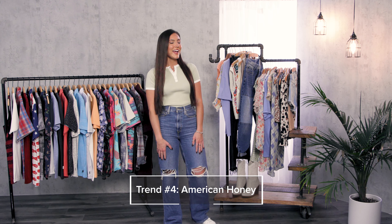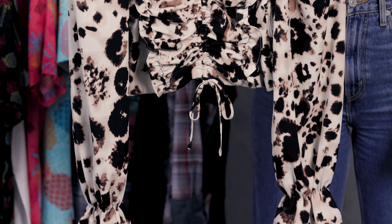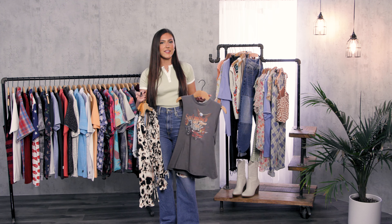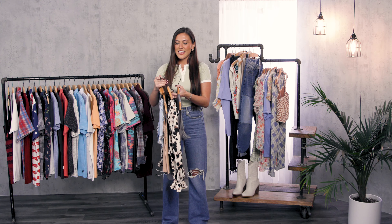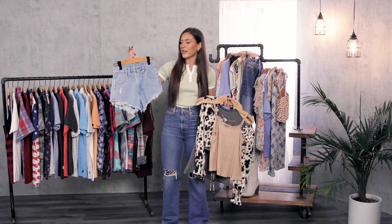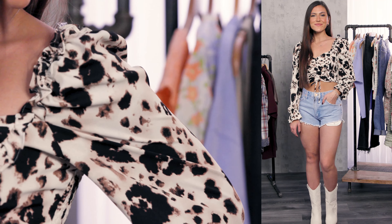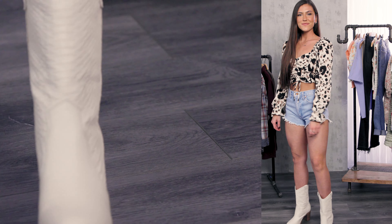Our last trend is American Honey. Whether you're a Western-loving girl or you just love the trend, we have so many pieces to choose from. We have graphic tees — and this one is really unique because not only is the front really fun, but the back also has some cool fringe details. We have a lot of different silhouettes and prints, some different tanks. This trend involves a lot of denim — flares, shorts, different washes. We obviously have great brands that go hand in hand with this trend. I love the cowboy boot trend, so I use pieces like that to really make my own outfit and style.